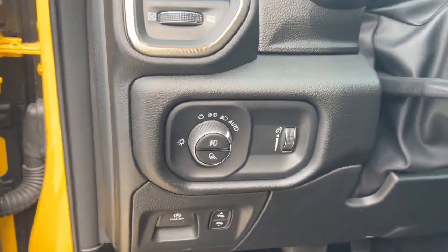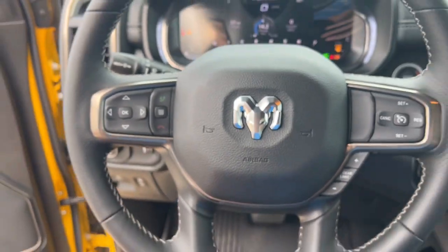Control the controllables in the strong, dependable, and comfortable Ram 1500. Test drive it today.